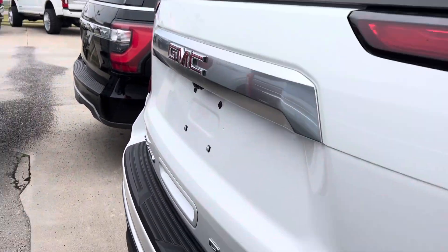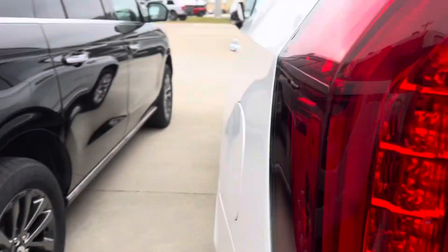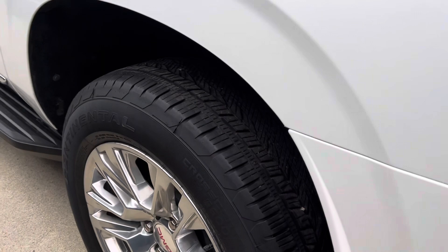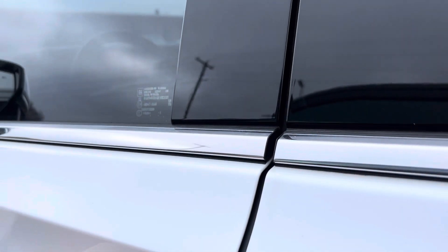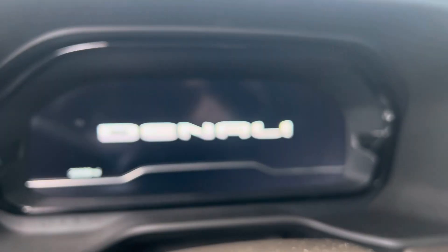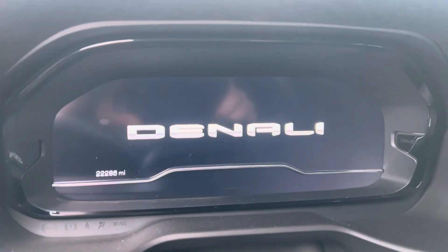See the rear here. No smoke smell or anything in the interior. You can see the miles there — 22,286. All the seats look good.